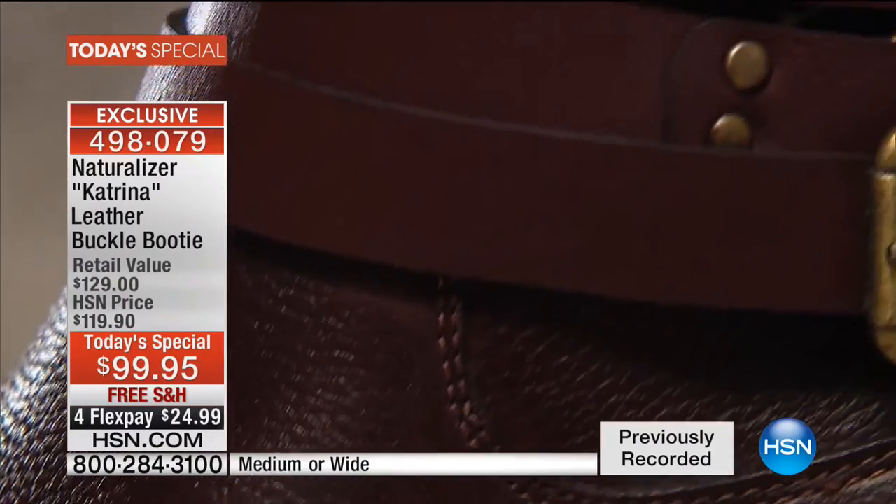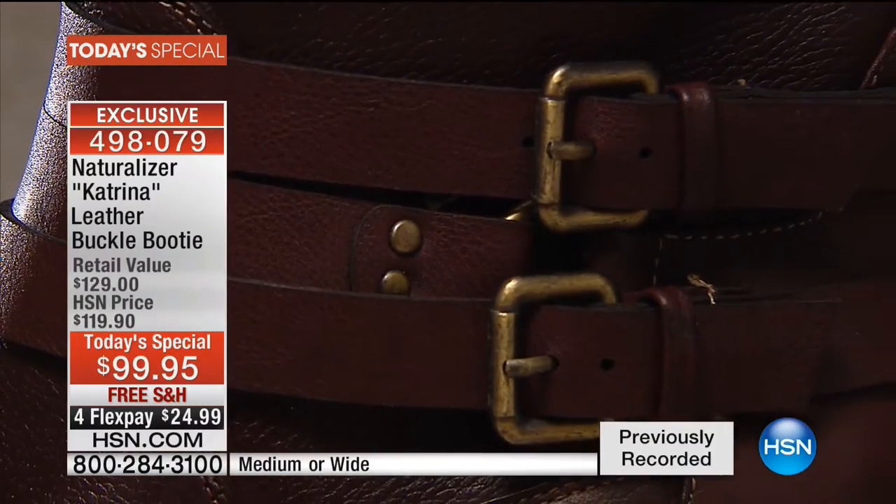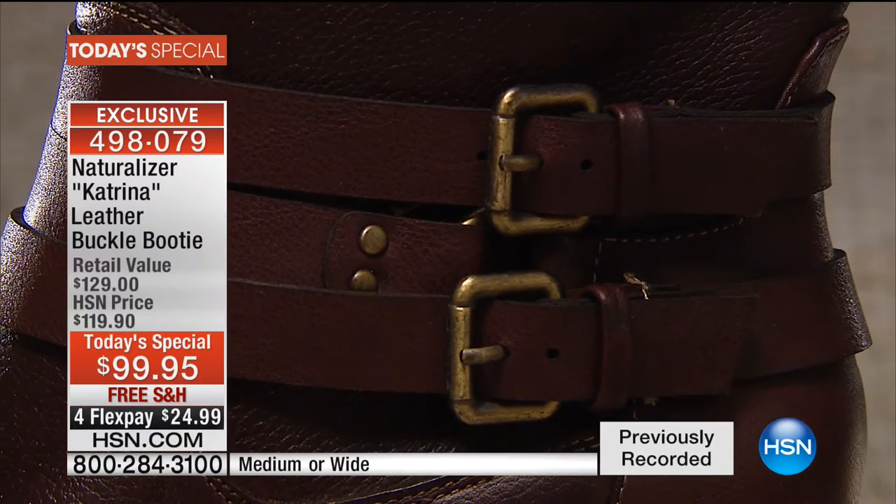Look at the shot of that pebbled leather — this is not faux. This is the real deal. Genuine leather, all leather upper. So cute. Those design elements — that's what we're looking for. Something that's not too extreme.